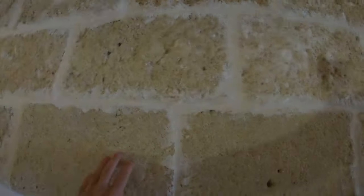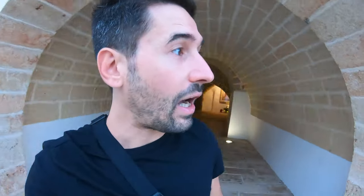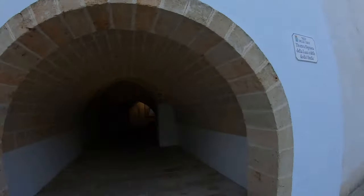This stone, by the way, is everywhere in this area of Lecce and Salento. It's called Pietra Leccese — Pietra means stone in Italian — and it's this yellow color, super super nice. Okay, we're coming out from here, let's go back.